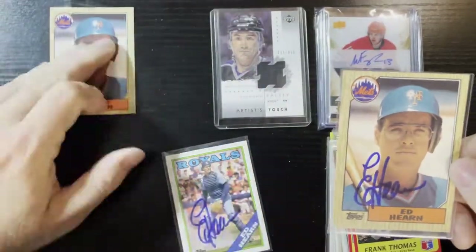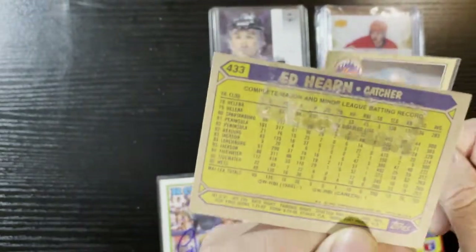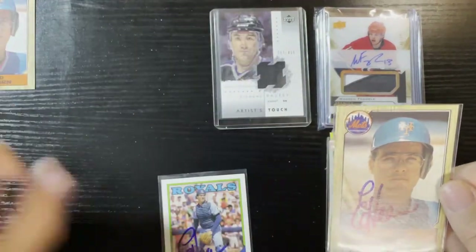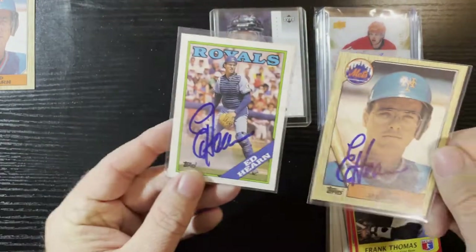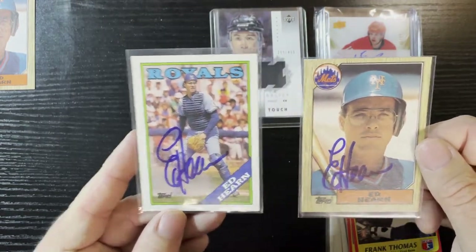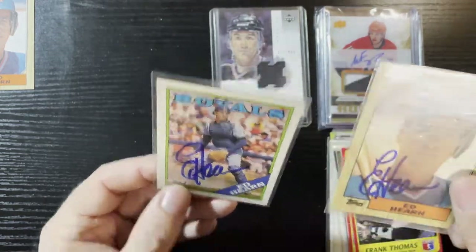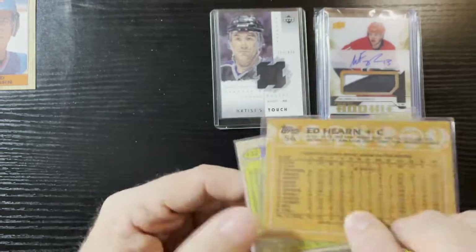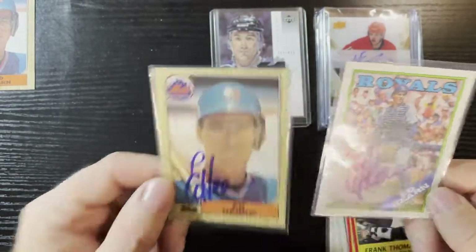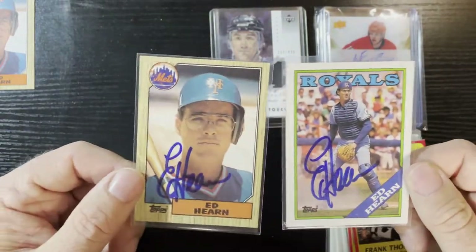So there we go — Ed Hearn, a TTM, got signed because of the bad back on my earlier episode. A few people know I'm serious: anything that gets abused, I will get signed, because these cards don't deserve it — even on '87 Topps, even though they produced so many of them. It's a beautiful signature, especially on the '88. Very nice, we will take that. Thank you so much Mr. Ed Hearn — you're a great guy and a great contributor to the game of baseball. I might give this one away one of these days.